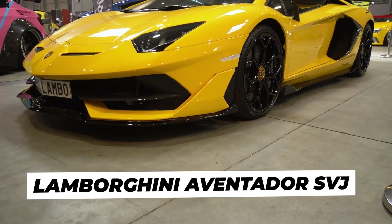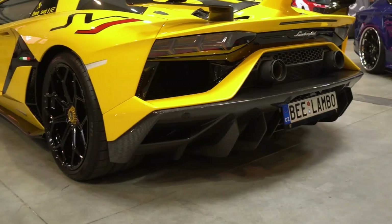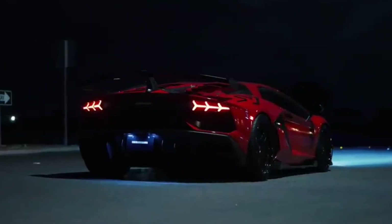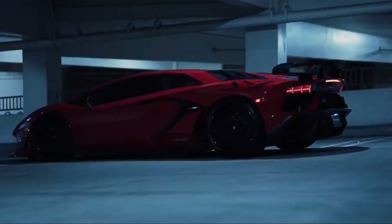Meet the Lamborghini Aventador SVJ, a true marvel of engineering and design. With its powerful engine and sleek looks, this car is a dream for speed enthusiasts. Want to know what makes the Aventador SVJ so special? Stay tuned to learn about its incredible features and performance.